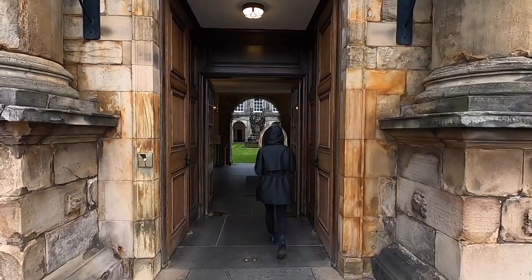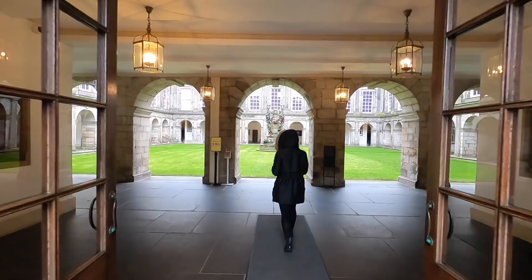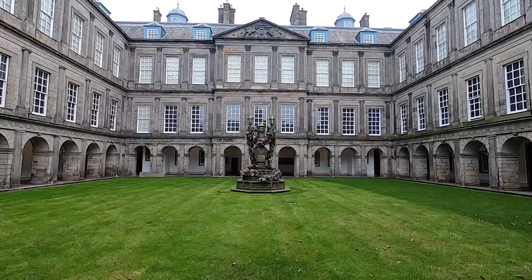This is still the principal royal residence in Scotland, and it has been since the 16th century. It's therefore very much still a working palace, not just a museum, and you really feel that as you walk around. If you get the opportunity to visit, I'd recommend picking up the free audio tour which brings the rich history of the palace to life with some genuinely interesting commentary.